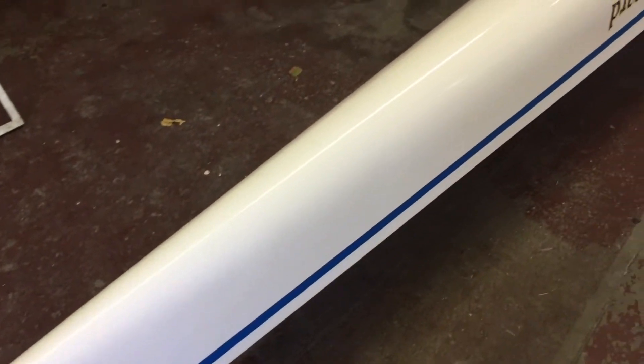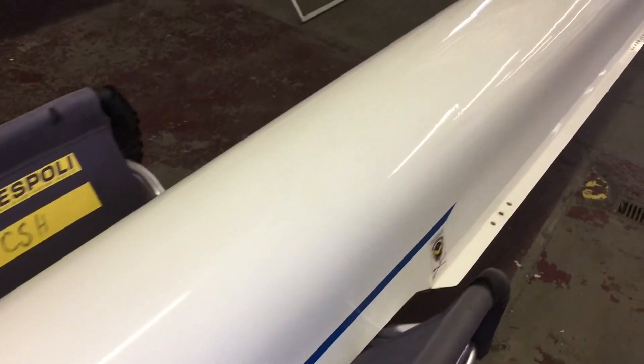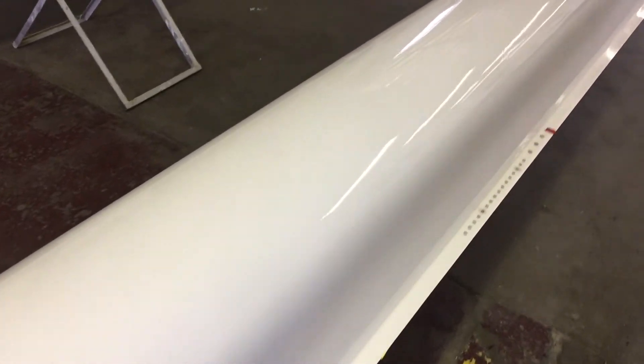Onto the hull here now — gave it a quick once over and the boat's pretty clean. Didn't really find any damage; there are dents here and there.